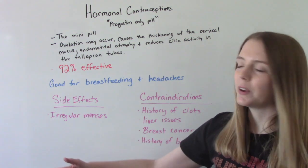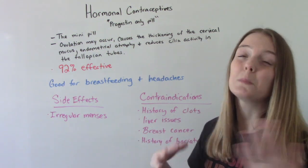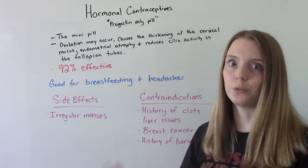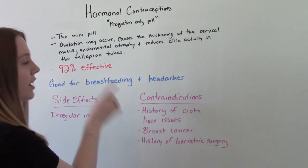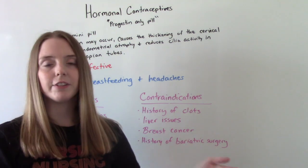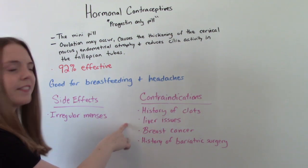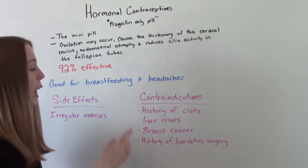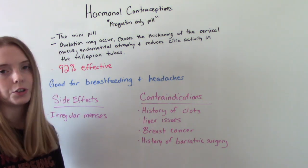The main side effect of the mini pill is irregular menses — spotting and things like that may occur more commonly than with the regular pill. It is contraindicated in those with a history of blood clots such as DVTs or PEs, those with liver dysfunction like cirrhosis, those with breast cancer, and those who have a history of bariatric surgery.